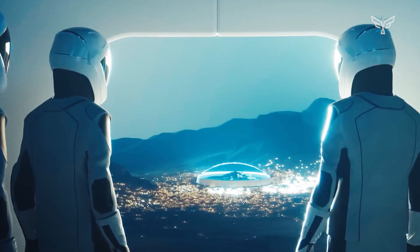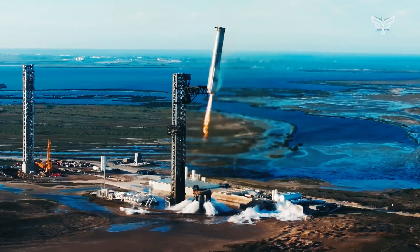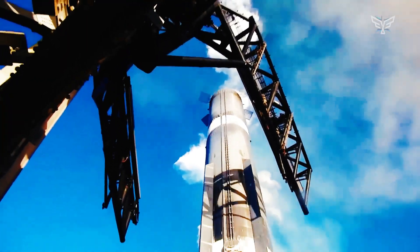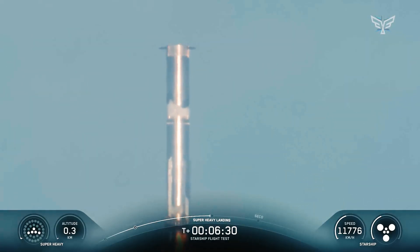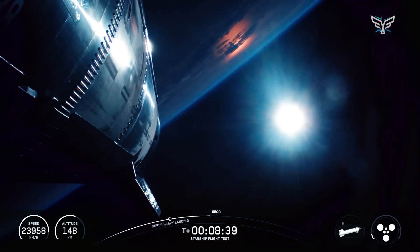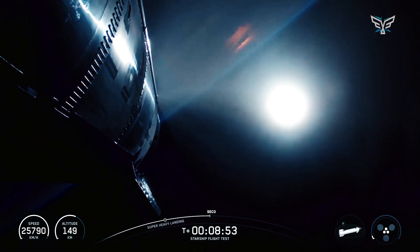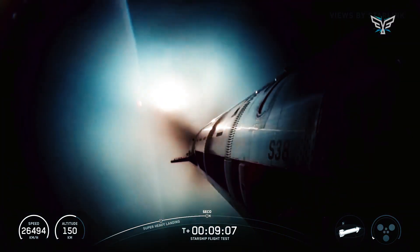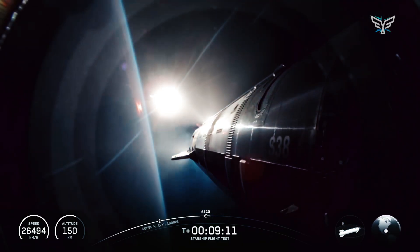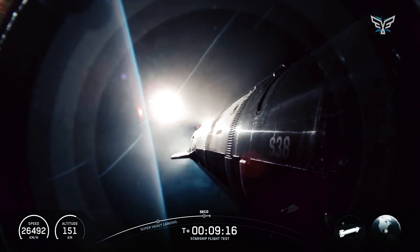Flight 11 demonstrated the system's current maturity. The launch featured a super-heavy booster that had previously flown on Flight 8 in March 2025, proving the concept of rapid reusability is not just theoretical, but practical. Seeing a previously-flown booster lift off again so soon is a monumental step towards the airline-like operations SpaceX has long targeted — a stark contrast to the months or even years of refurbishment required for previous reusable spacecraft like the Space Shuttle.